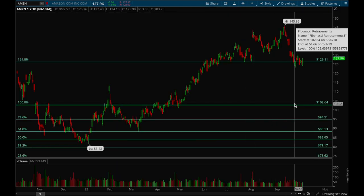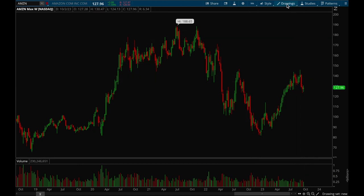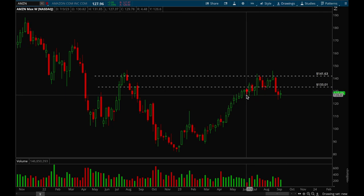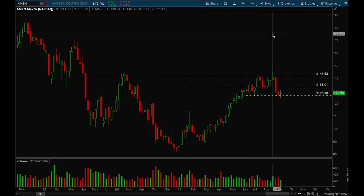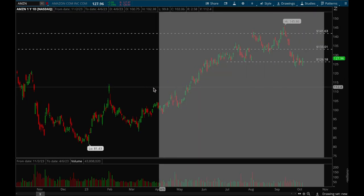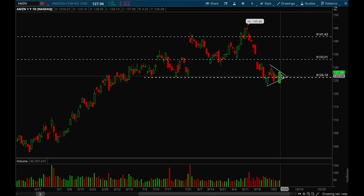Next up, Amazon. On the weekly chart, Amazon also broke its uptrend line quite some time ago, but it's holding on to that 126 support level pretty well — that's a big positive. If it can bounce off that 126 level, the next resistance would be 133 and then after that 141. On the daily chart, Amazon seems to be forming a very tight flag — a couple more days of consolidation and then it could make a big move to the topside or downside. Amazon looks pretty good here for a short-term expansion move.